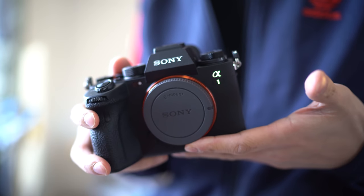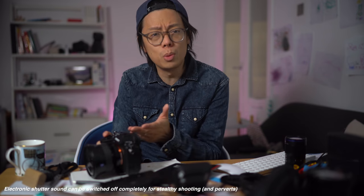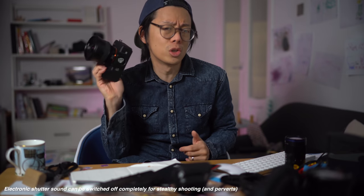Sony also mentioned that the Alpha 1 is capable of 120 calculations per second — I'm not sure what I'm supposed to do with that information. As you heard, with electronic shutter it comes with a privacy alert system as standard, letting anyone around you know you're taking a photo with an audible sound that would sound great on a drum machine. Not too cheesy, slightly angry — ever so apt for a camera with this burst rate.